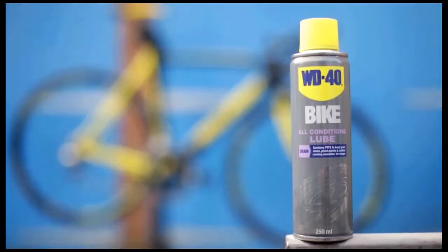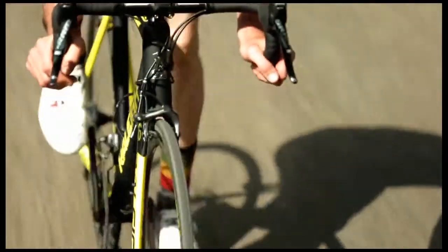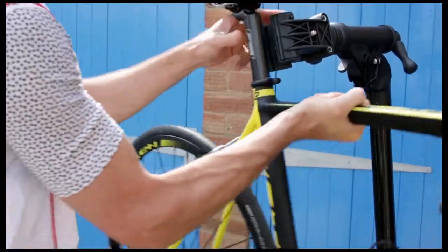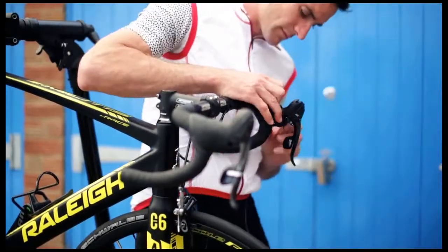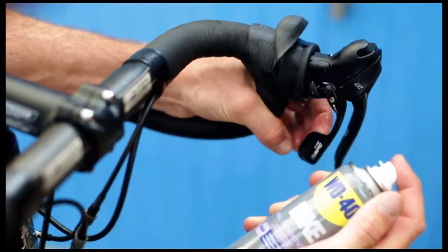WD-40 Bike All Conditions chain lube penetrates deep into bike shifters, which is perfect for keeping them well lubricated and protected. First, place the bike on a stand. To apply, remove any shifter hoods that may be covering the shifters, then apply by spraying liberally directly into the shifter mechanism.